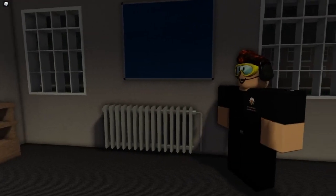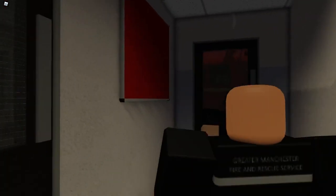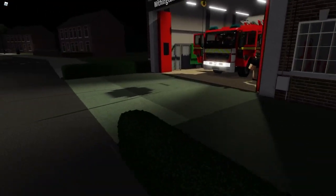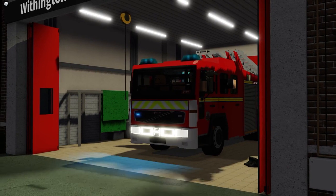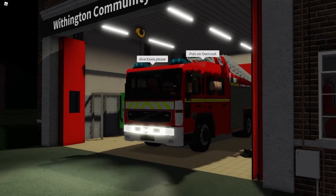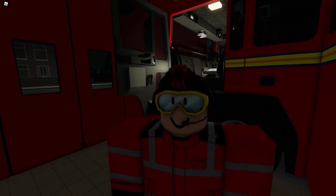Through here we've got a small community room with television and some other facilities in here. And that's a shout, so let's go to the shout — a building fire at a residential care home. We've just been to a person's reported fire, there was nothing there, so we've come back and continued the tour.